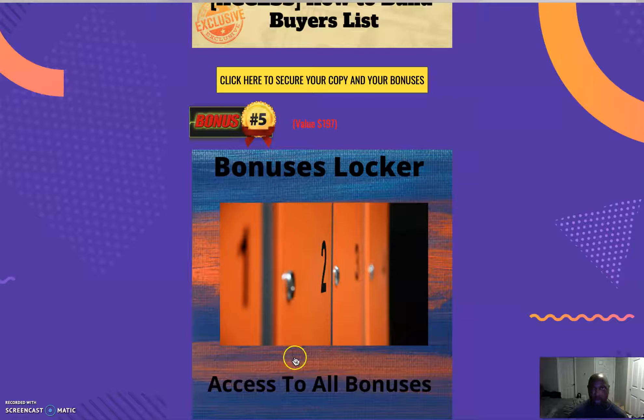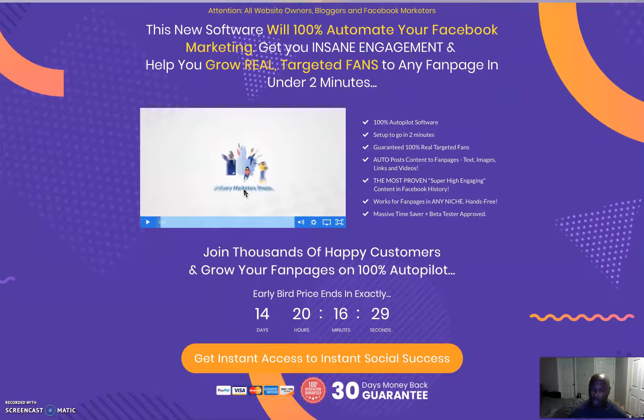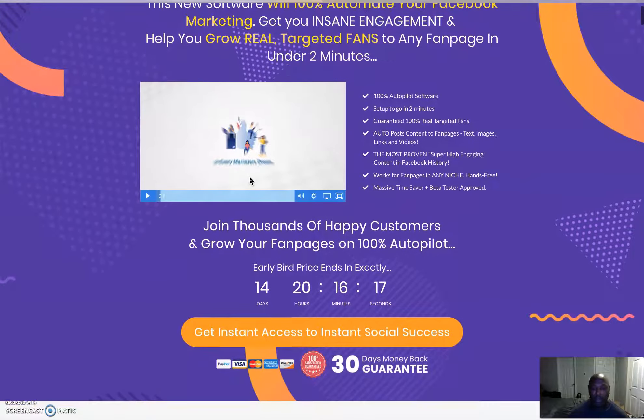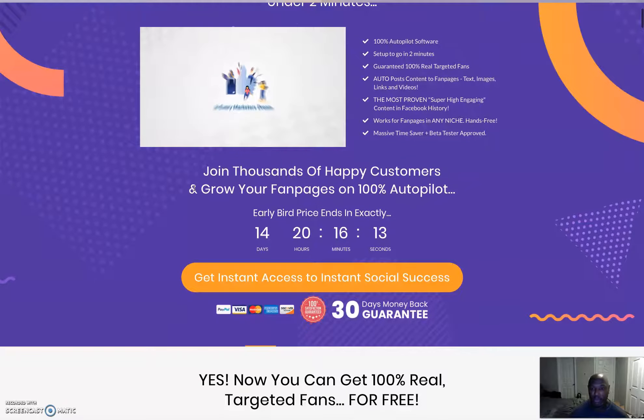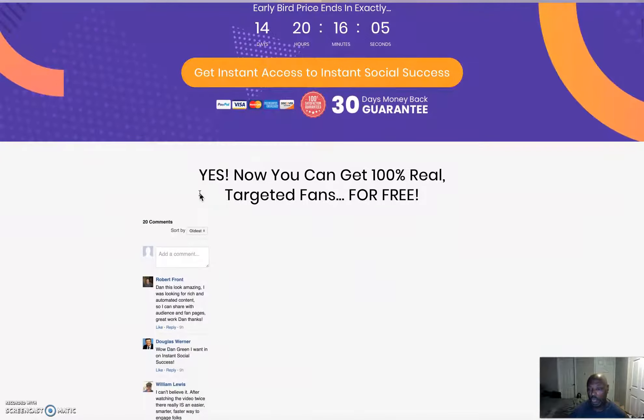Last but not least, you'll also have access to all the bonuses the vendor has given me to pass along to you. Now, over on the sales page for Instant Social Success: 'Attention all web owners, bloggers, and Facebook marketers — this new software will 100% automate your Facebook marketing.' You can get insane engagement, grow real targeted fans to any fan page in about two minutes, on 100% autopilot. Join thousands of happy customers and grow your fan page on 100% autopilot.